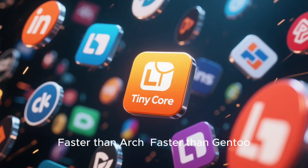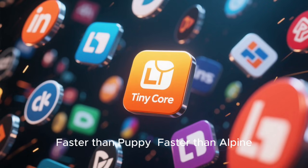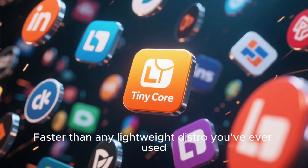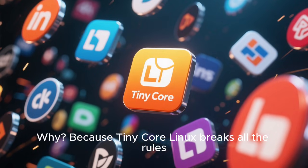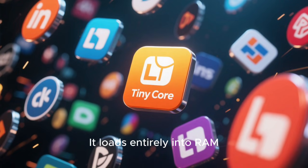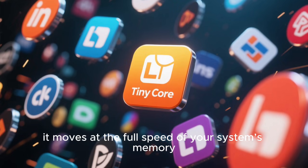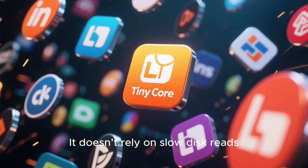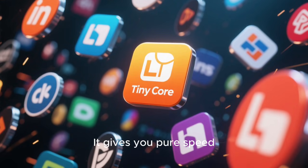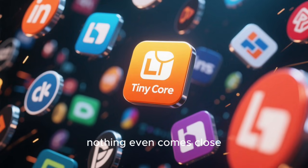Faster than Arch, faster than Gentoo, faster than Void, faster than AntiX, faster than Puppy, faster than Alpine — faster than any lightweight distro you've ever used. Why? Because TinyCore Linux breaks all the rules. It's only a few megabytes in size. It boots almost instantly. It loads entirely into RAM, meaning once it's running, it moves at the full speed of your system's memory. It doesn't rely on slow disk reads, doesn't run heavy services, doesn't run unnecessary background processes. It gives you pure speed, pure responsiveness, and pure control.